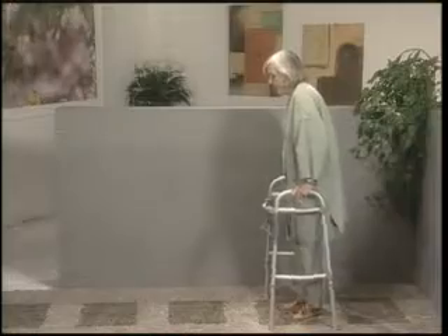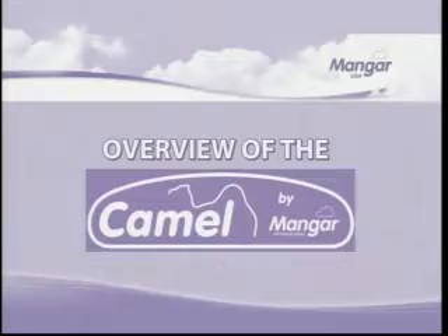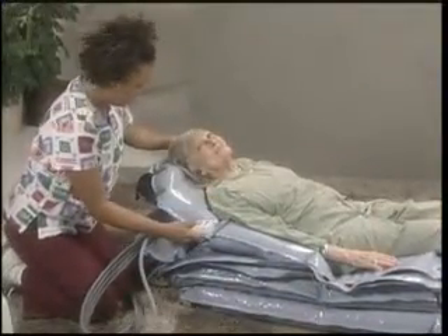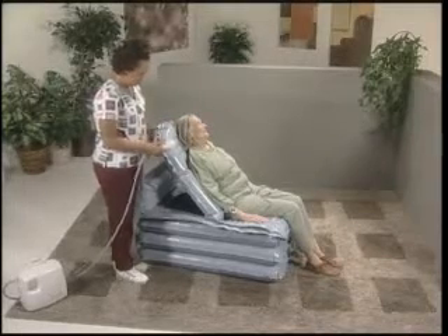There are more musculoskeletal injuries to health care workers than steel workers and construction workers combined. The use of the CAMEL from Mangar USA may reduce the incidence of back injury and reduce workers' compensation claims. The Mangar CAMEL Lifting Cushion is designed to lift uninjured people from the floor or ground in a way that avoids hazardous manual handling and maintains the dignity of the person requiring assistance.